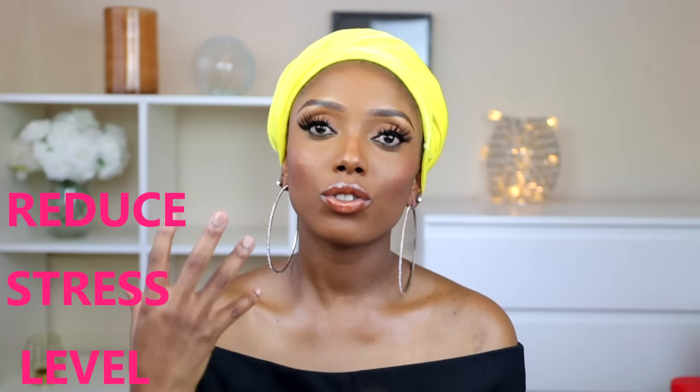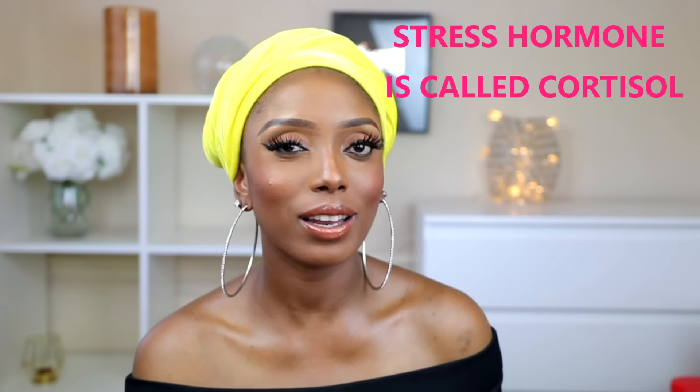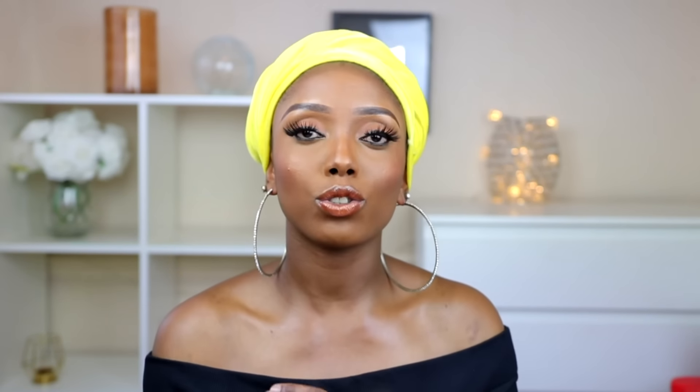Something people don't talk about enough is stress. Stress plays a very important role in why someone would hardly lose belly fat or lose weight overall. When your body is stressed, it produces a hormone that is going to hinder you from losing weight. Sometimes you'll be doing all the workouts and eating clean, and nothing is working — that's because if you don't get enough sleep and you're stressed out, it's not going to work. It's very important that you go to bed early, get a good amount of sleep, and try to reduce your stress level. When you reduce your stress, your body can function properly, which is going to enable you to lose weight.